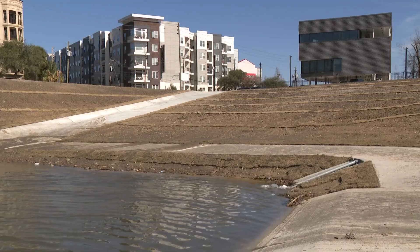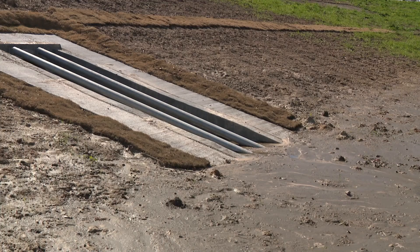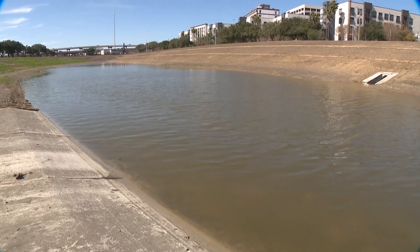I think it probably would have flooded again and again had they not done some of the work that they've done. Purchasing the flood-prone property, removing the apartments, and replacing them with a multi-million dollar detention basin was paid for through a combination of funding sources.